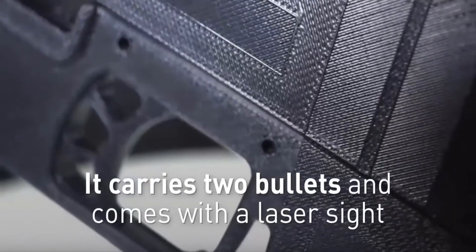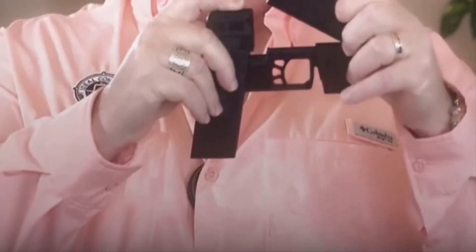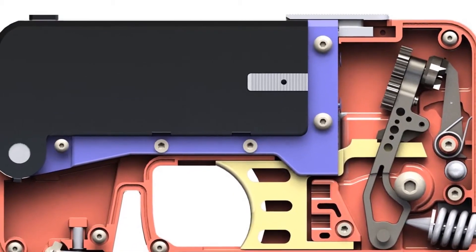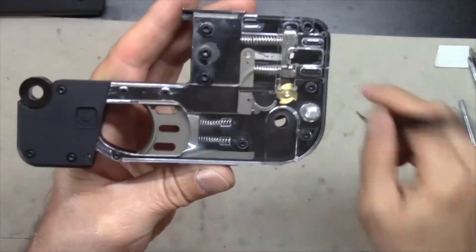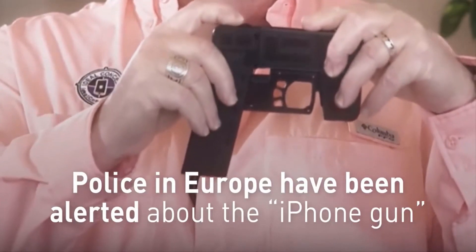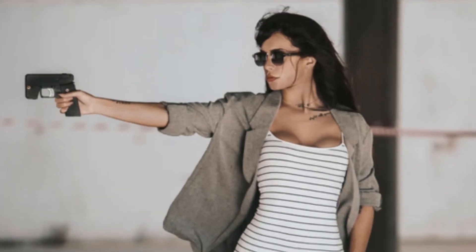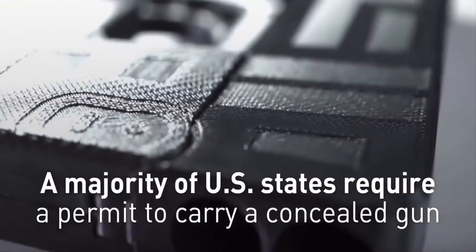You can store the Ideal Conceal in a pocket or purse so you can easily reach it, but it'll pretty much store anywhere you feel like putting it thanks to its size. When it's collapsed, the gun is completely safe and won't go off accidentally, adding an extra element of safety. It's easy to use and deploy, with beginners quickly picking it up without any training. If you want protection that won't draw any unnecessary attention, then the Ideal Conceal is the perfect piece for you.